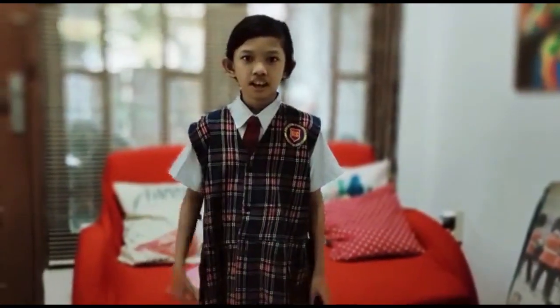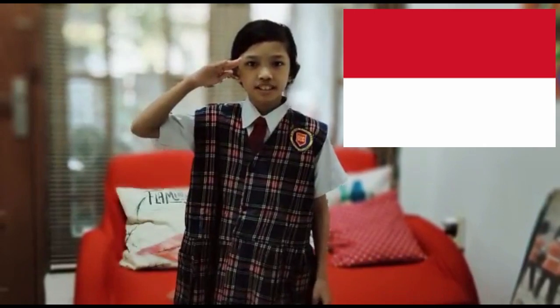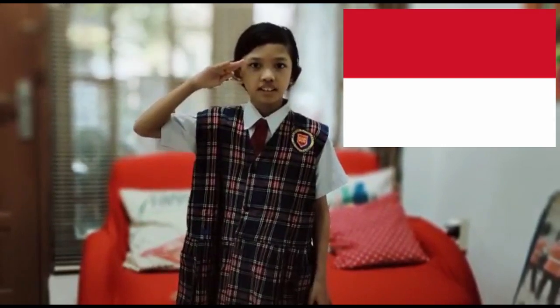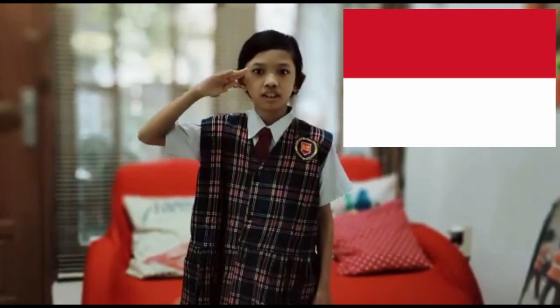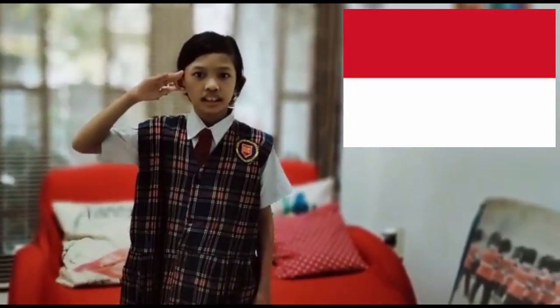Stand up, salute. Pledge to the Indonesian flag: I pledge allegiance to the country, Indonesia. I will love and honor my God and my country. I will serve the people and obey the law. I will lead my country to a greater Indonesia. Hand down.